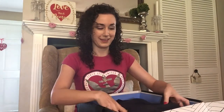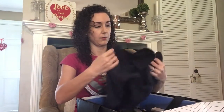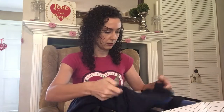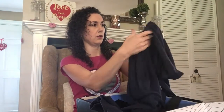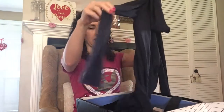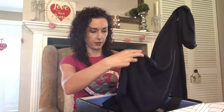Excited to see what's in here. The first item looks like a navy blue sweater — yes, it's a cardigan that has a hood. It is by Cory and it's pretty soft. No pockets on it.